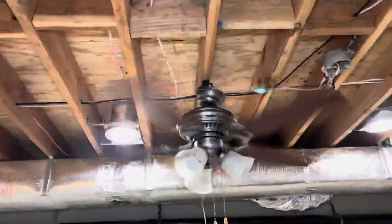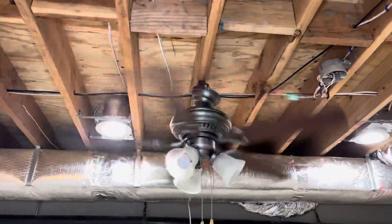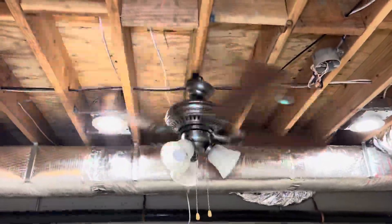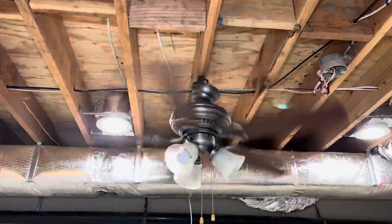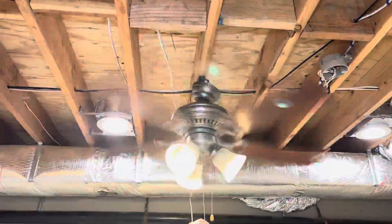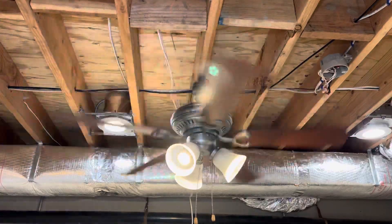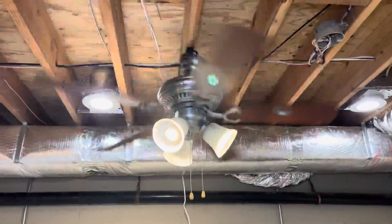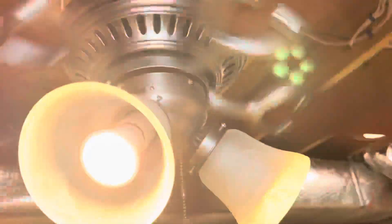You'll probably hear the air whipping from it. There's the light. Fun fact about this Bella Vista — it uses regular sockets. It doesn't use those tiny ones that the newer ones use.